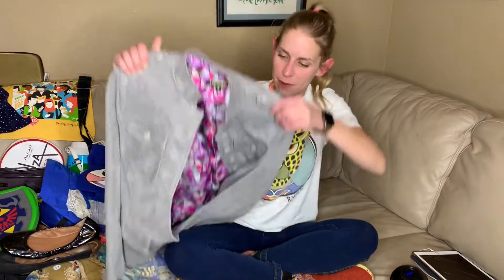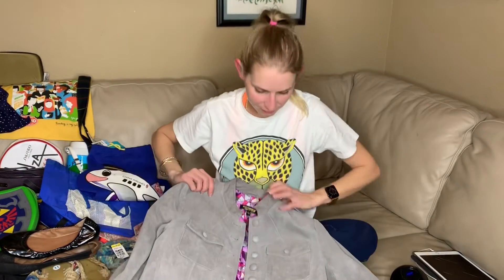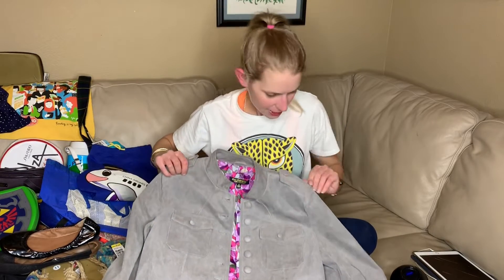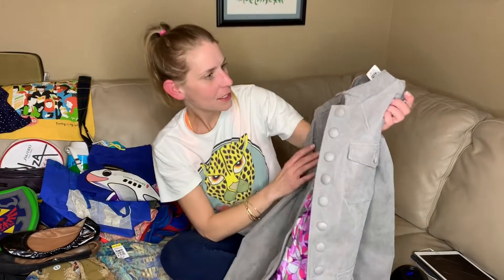I'll start with this big item. This is a Twiggy London suede, sort of military jacket. It feels pretty new and it's really cute.